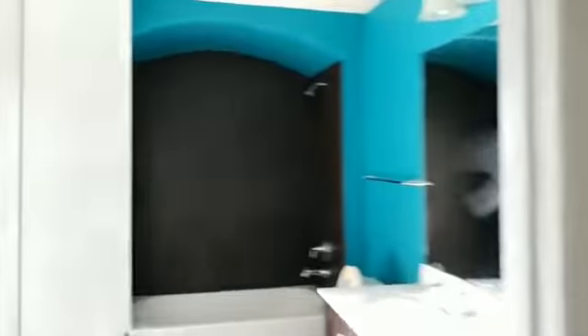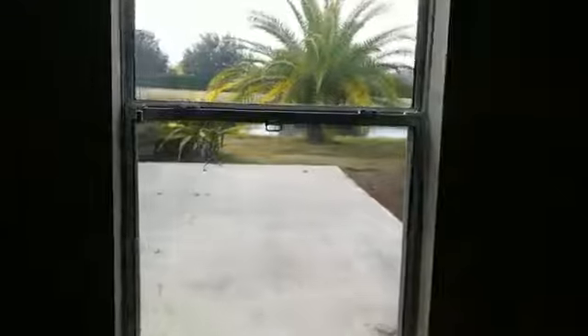We do have a bathroom entrance out there to the pool — very festive colors. And here we have bedroom one.